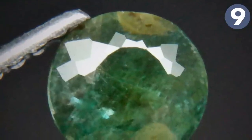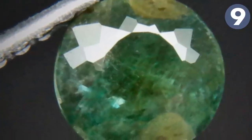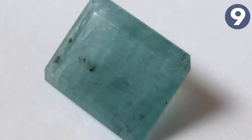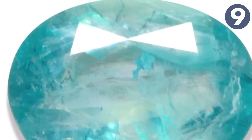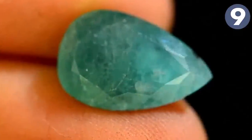Many gem collectors would love to add grandidierite to their collections but it's almost impossible to find. Recent discoveries of gem-quality material in Madagascar have made a few high-quality stones available. Grandidierite derives its distinctive bluish-green color from traces of iron, and gemmy material is more translucent — fully transparent specimens are ultra rare.